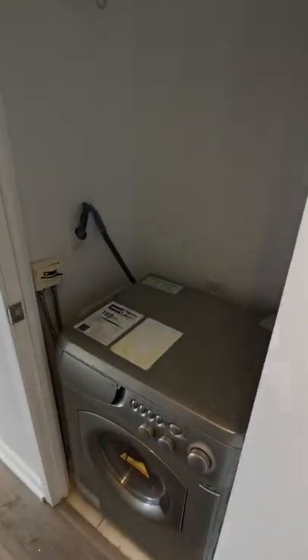Washer, combo dryer, and a closet. Second bathroom, which also has a closet here.